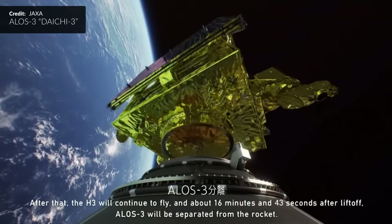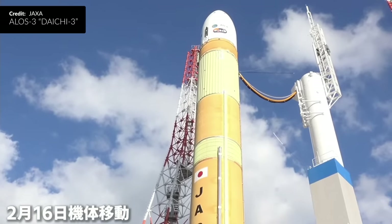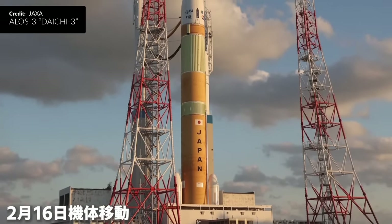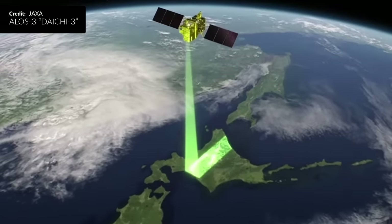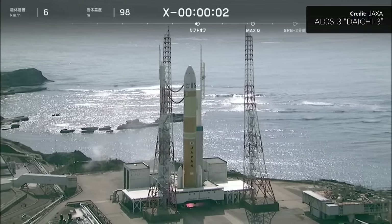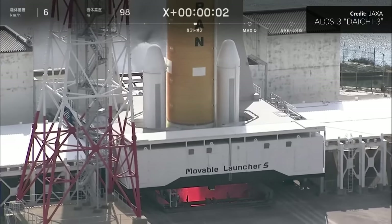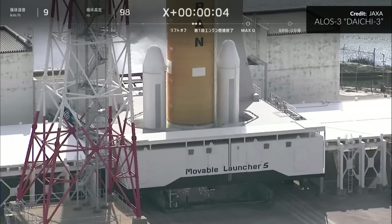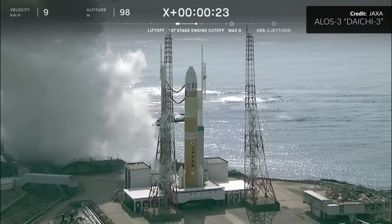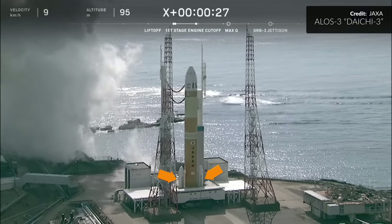The expectations were pretty high for this mission. Initially planned to launch a little over three weeks ago, H3 was ready to carry the Advanced Land Observing Satellite 3 to orbit. The launch was all set and good to go. The timer hit T-0 and confirmation of the main engine ignition — but a few seconds later the rocket launched with all of the energy of a rubber chicken. It didn't move an inch. These two SRB-3 side boosters refused to ignite.